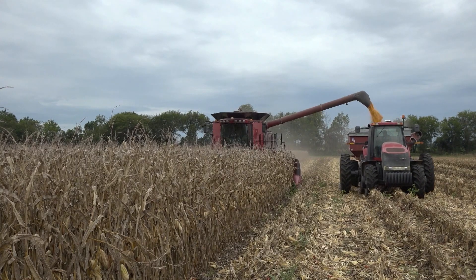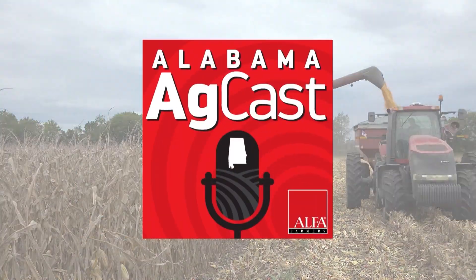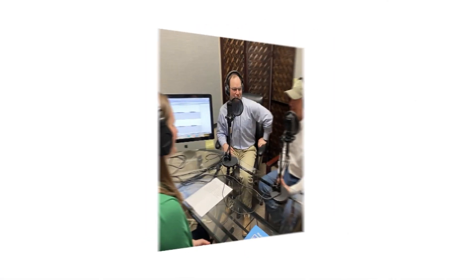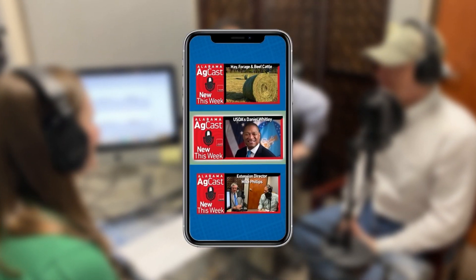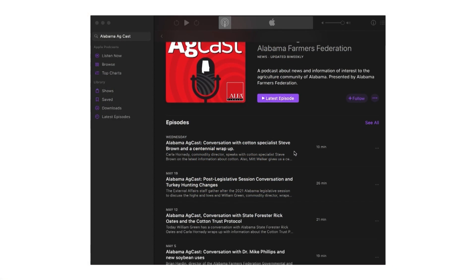Want in-depth and up-to-date information about agriculture and forestry in Alabama? Then tune in to the Alabama AgCast, a production of the Alabama Farmers Federation. New Alabama AgCast episodes drop every Wednesday. Listen to learn about a range of topics, from farm programs and trade to animal nutrition and pest management. Just search for Alabama AgCast on your favorite podcast provider or visit albafarmers.org/alabama-agcast.